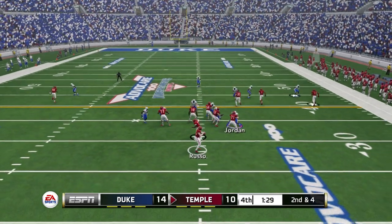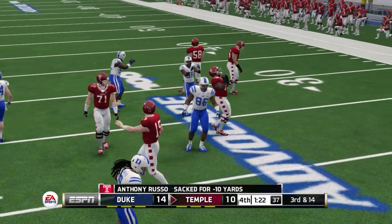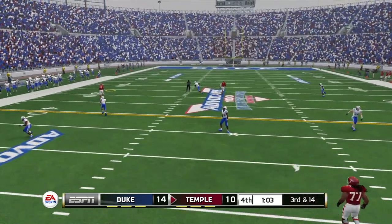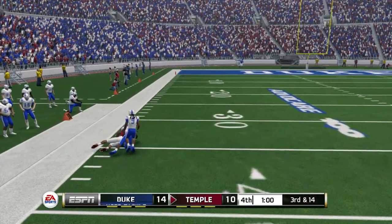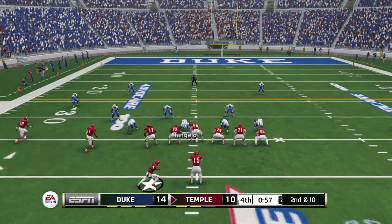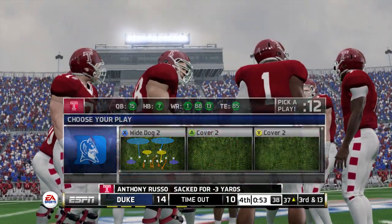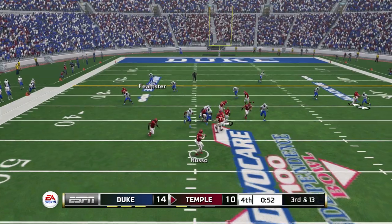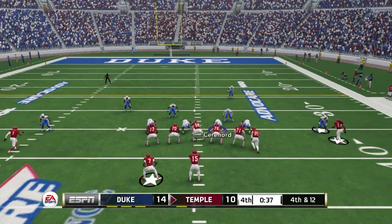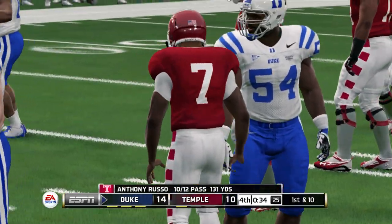That'll make it second down. He's in trouble — gets sacked on the play. Complete, he's got room, and down he goes at about the 35. Now he tries to buy some time and they got it. The Owls are going to call their second timeout. Zips it to the back — that's just a huge stop right there. You can talk about offense all you want, and they were good today, but the defense was better.